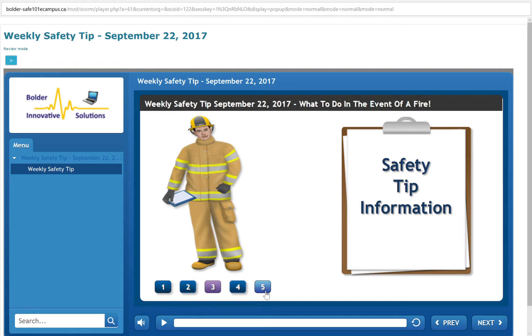If the doorknob feels cool and you can't see any smoke around the door, you can open the door very carefully and slowly. When you open the door, if you feel a burst of heat or smoke pours into the room, quickly shut the door and make sure it is really closed. If there's no smoke or heat when you open the door, go toward your escape route exit.